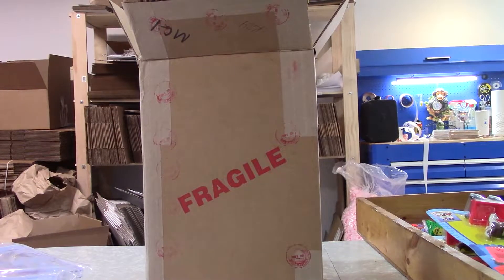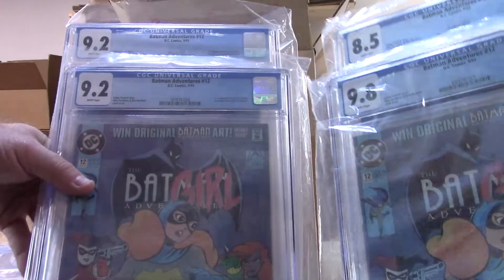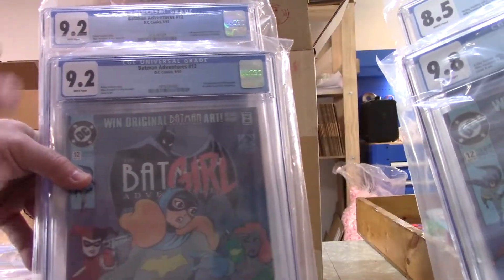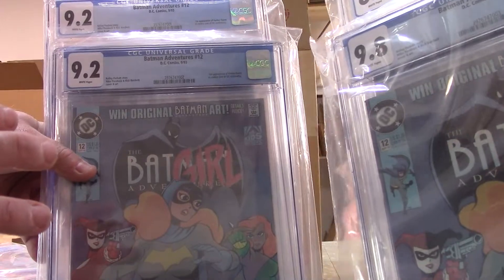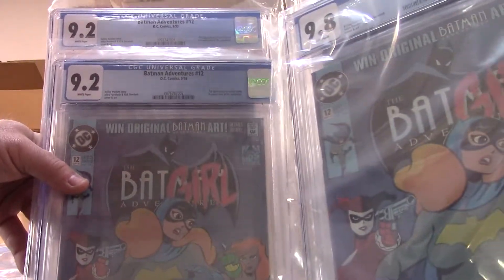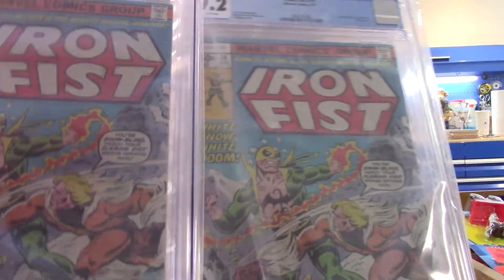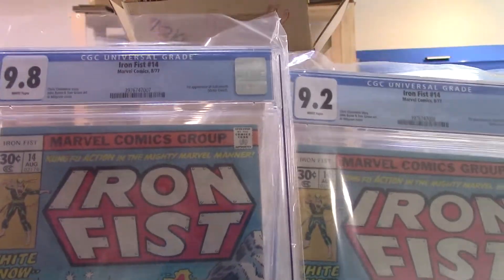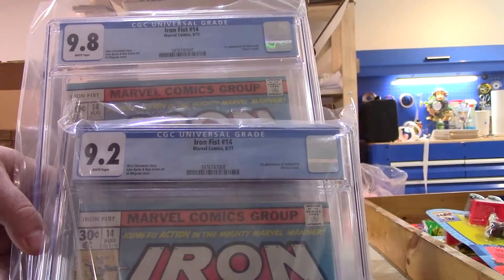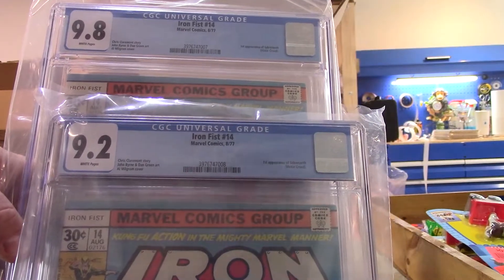You hold those two and we'll get a shot of all of them. There are the four Batman Adventures 12s. Remember, this is out of that massive collection that came out of Minnesota — the 35,000-book collection. I still have 53 long boxes to go through, and that's where these came from, so there could be more in there. And there are the last two — 9.2 and 9.8 Iron Fist 14. Holy cow!